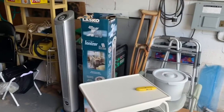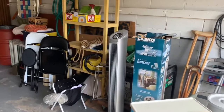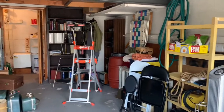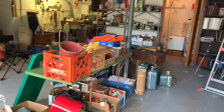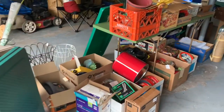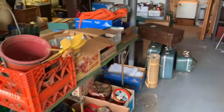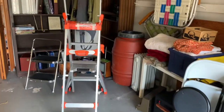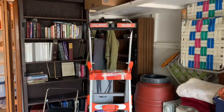Here we are at the point of entry for the lower level — the garage. As you can see, it's packed. We have a Little Giant style ladder. All the shelving units are for sale. The generator is not for sale. However, lawn mowers are for sale. All the Christmas items, all the kitchen items, the double seater bench.